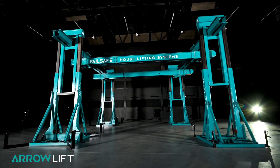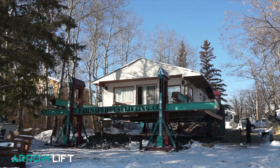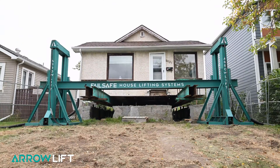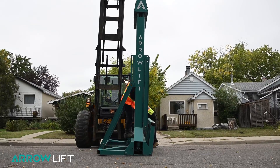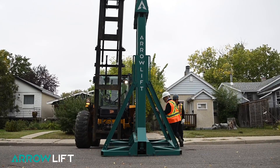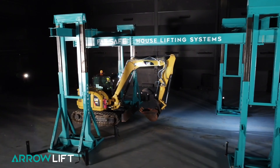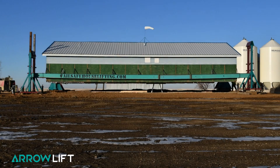The Aerolift is a significant advancement in structural lifting technology. It eliminates the need for the labor-intensive task of stacking wood cribs, the reduced workspace beneath the structure, and the reliance on expensive and cumbersome hydraulic jacking systems. It allows for height adjustments throughout the course of the project while securing the lifted structure during extreme weather events with winds up to 60 miles per hour.